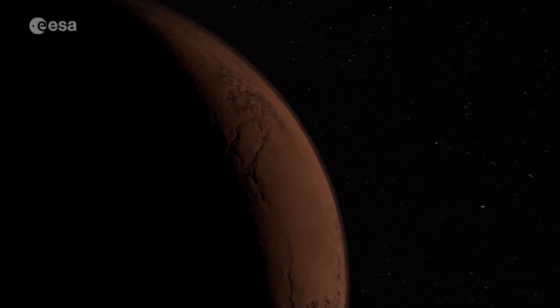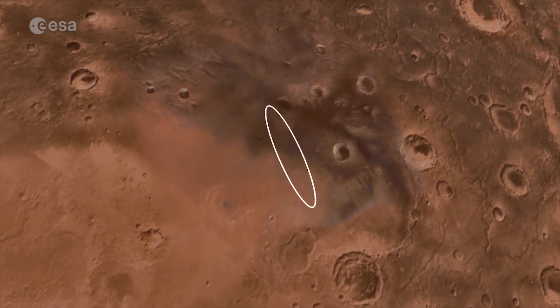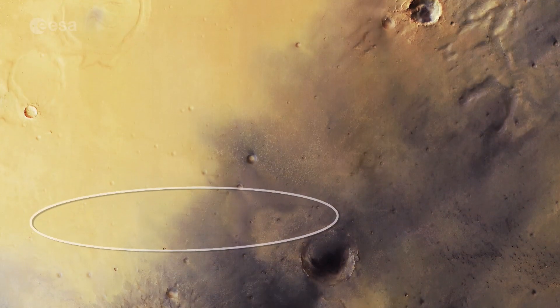The lander is heading for the Meridiani Planum, an area that is currently being studied by NASA's Opportunity rover and Europe's Mars Express orbiter.